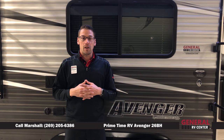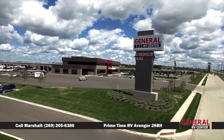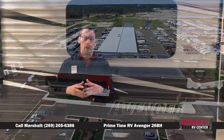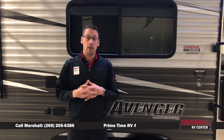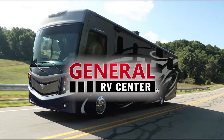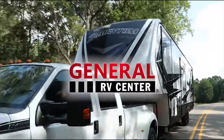General RV Center is the largest family-owned dealership in the nation. We have 12 stores located throughout the U.S. and just over 4,000 units in our inventory. We carry the best brands made by the best manufacturers at the best value. If you found this video helpful today, click the link below and give us the opportunity to earn your business.